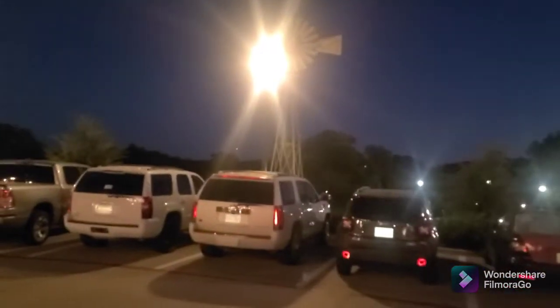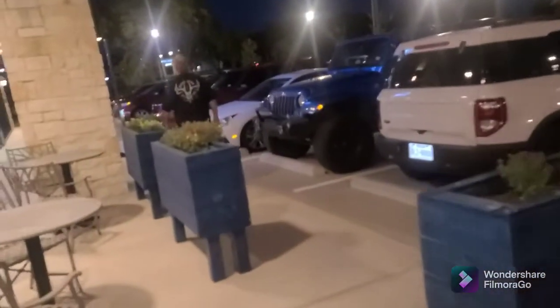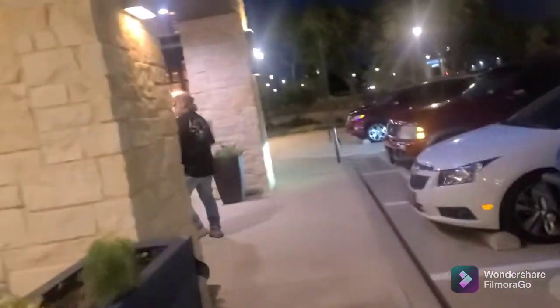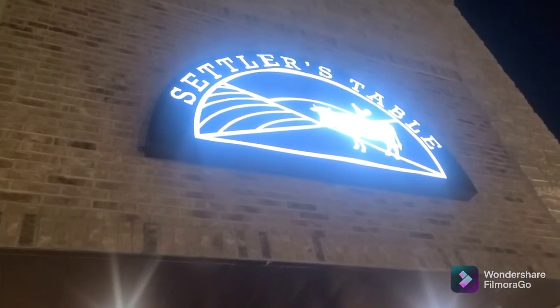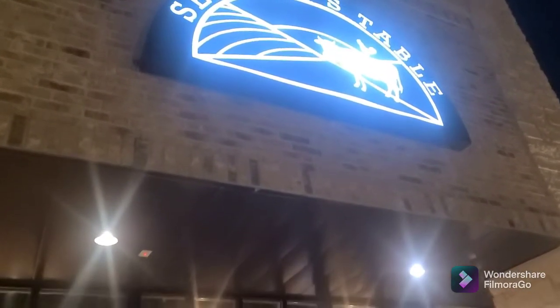There's a big windmill right there — I don't know if you can see it with that light, but it's pretty cool. Little planter boxes. It's called Settler's Table. They have a cowboy little chicken — a rooster. That was pretty cool. All right, let's check it out.